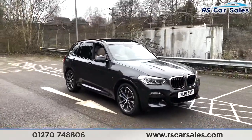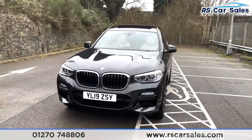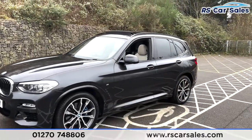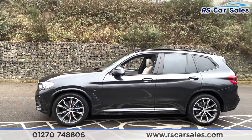Coming around to the front, we've got the chrome surrounds around the kidney grills. As we make our way around to this corner you'll see your second 20-inch alloy wheel, color-coded wing mirrors and door handles, and the M Sport badging at the side.